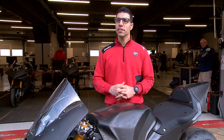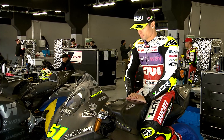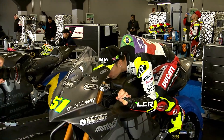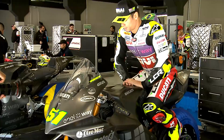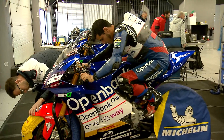On the Ducati MotoE, the ergonomics are derived from Ducati MotoGP knowledge. It covers all the parts of the bike — like foot pegs, handlebars, seat, and battery cover — which determine the correct position of the rider.